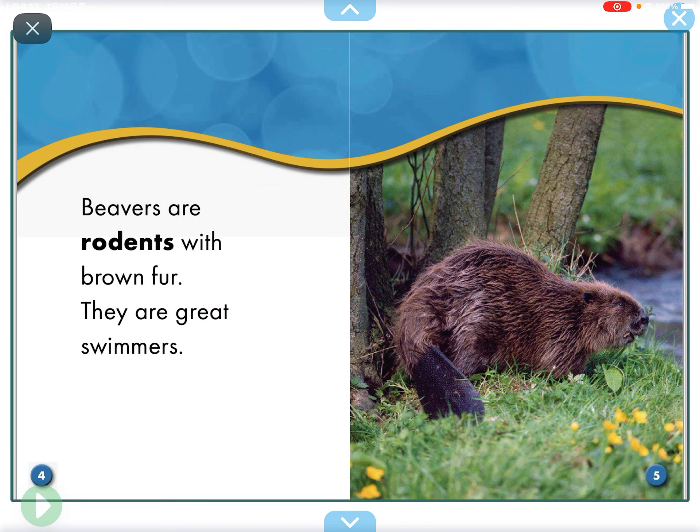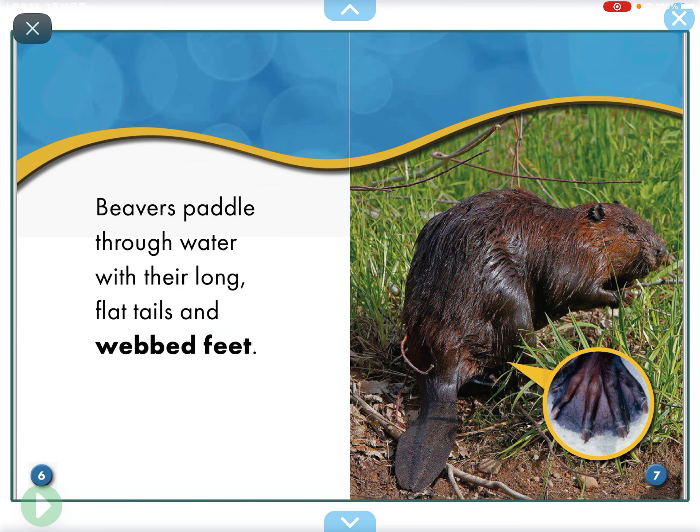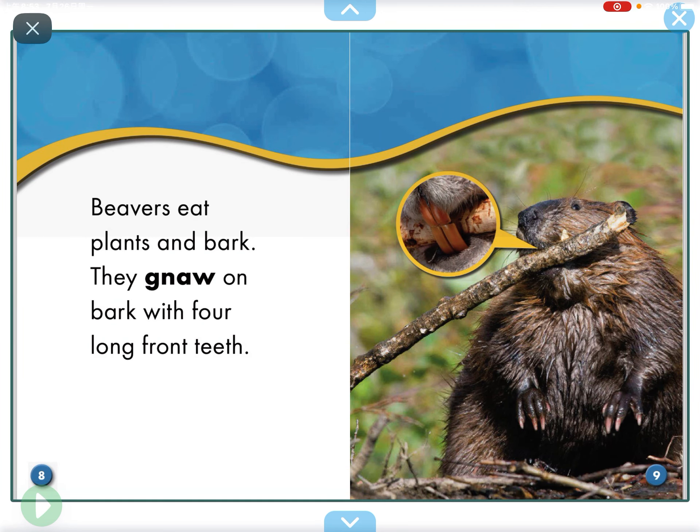Beavers are rodents with brown fur. They are great swimmers. Beavers paddle through water with their long, flat tails and with their teeth.